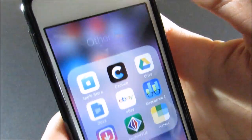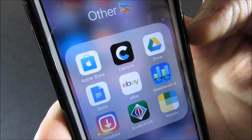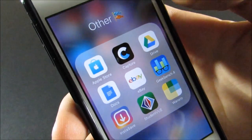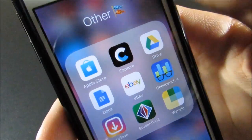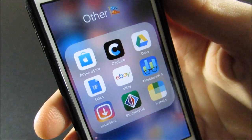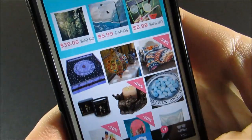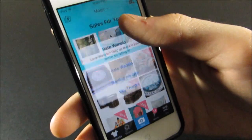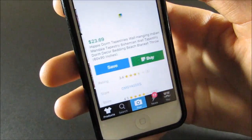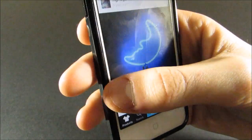Finally I have my Other folder. I have the Apple Store, GoPro Capture — my dad has a GoPro but I don't really use this app a lot — Google Drive, Google Docs, eBay, Geekbench 4, InstaSave which I use to save photos from Instagram, Student View which I use to check my grades, and Wanelo which is a really good shopping app where you can find all kinds of cool things.